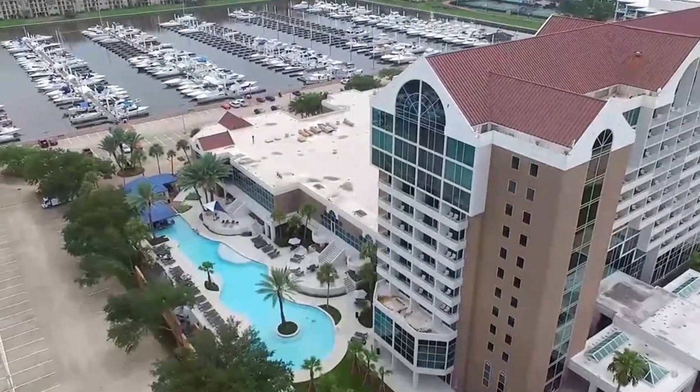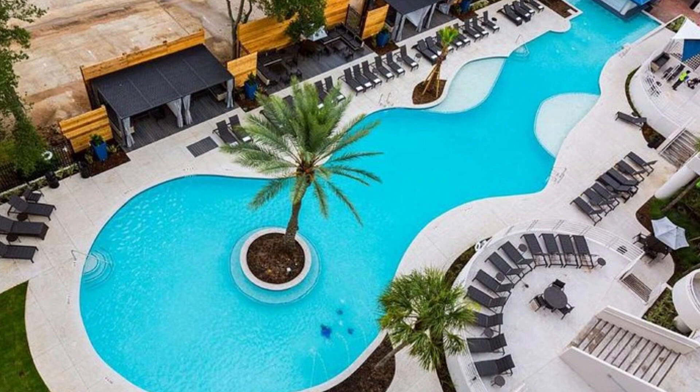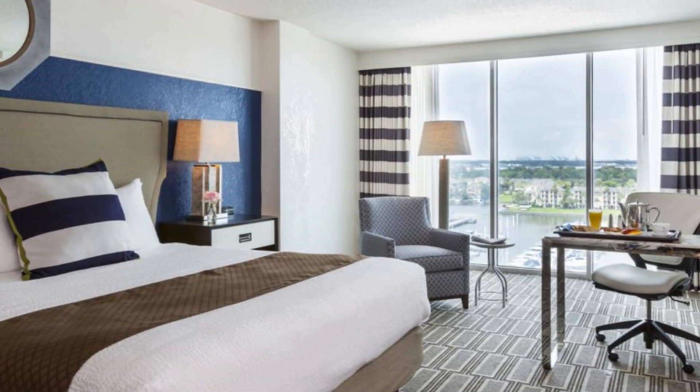And speaking of luxury, you can't miss the South Shore Harbor Resort and Conference Center — it's where relaxation and indulgence meet. Pamper yourself, unwind by the pool, or go to the spa and enjoy a fantastic meal at one of the resort's exquisite restaurants. Listen to the music and enjoy alcoholic beverages at the Oasis Swim Up Bar. It's a staycation dream come true.